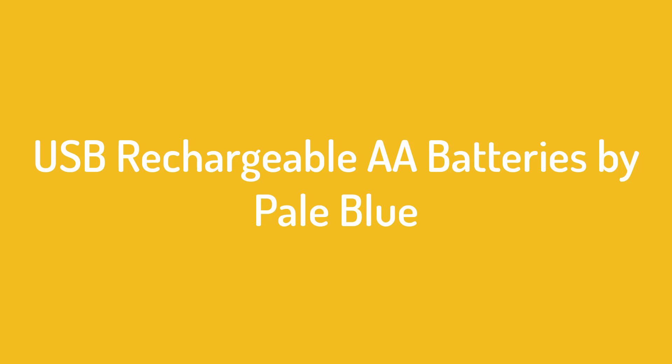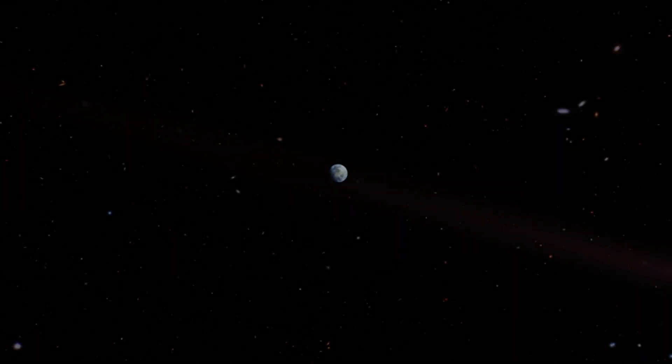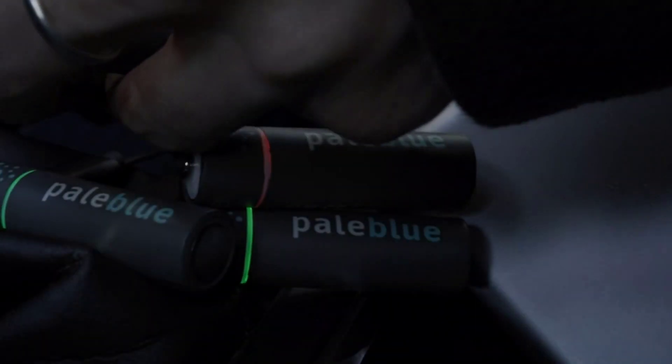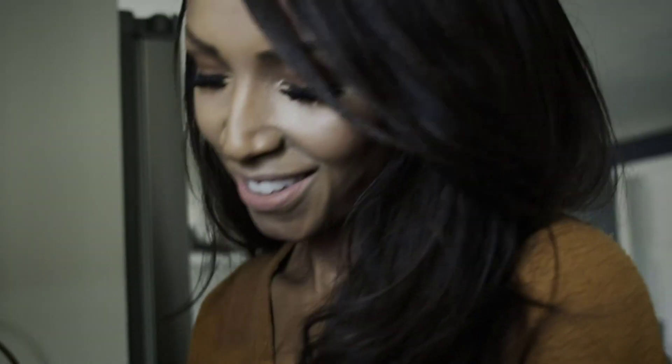Number 4 on the list: Li Rechargeable AA Batteries by Pale Blue. Pale Blue is great for folks who want to recharge their batteries quickly. In fact, this option charges 5 times faster than conventional rechargeable batteries, because they use lithium-ion cells rather than NiMH batteries.